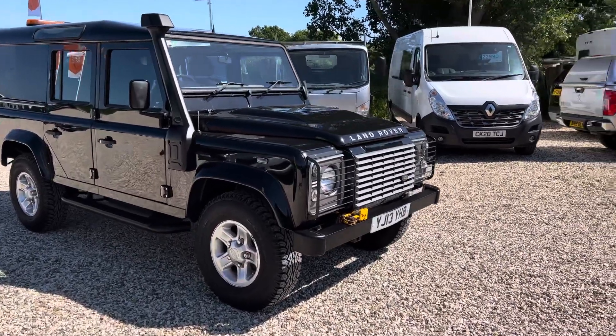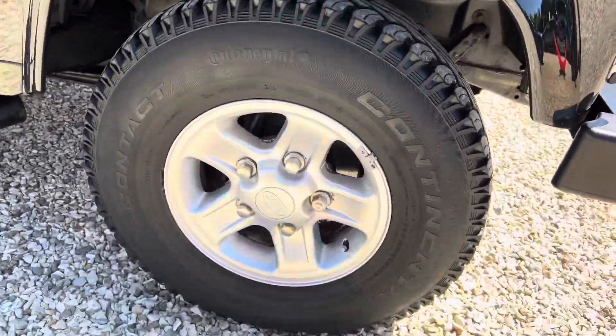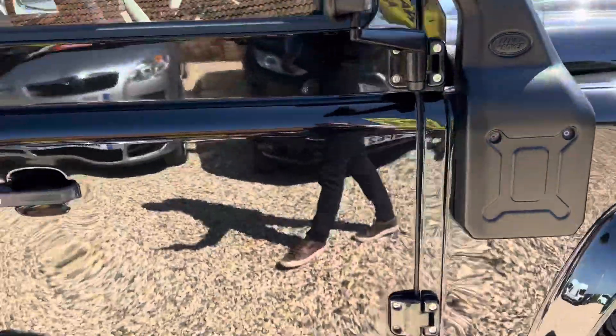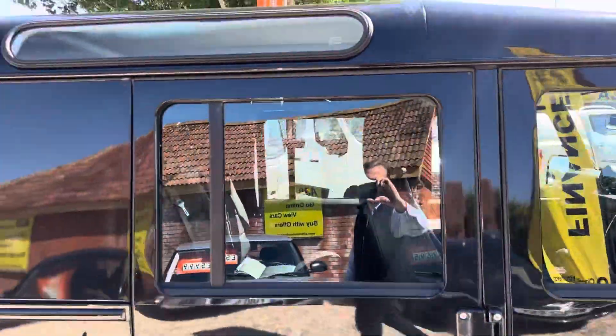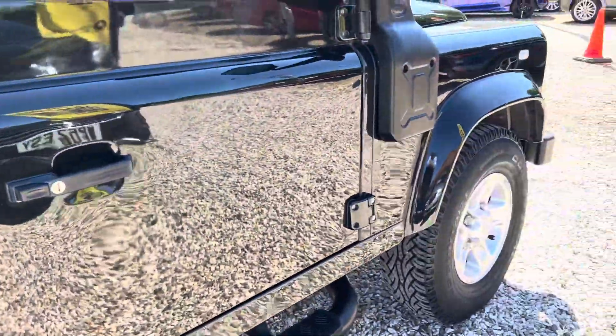All the wheels and tires are really nice — it's in really good condition. The bodywork is fantastic, really really nice bodywork.